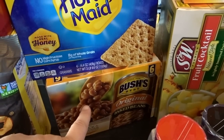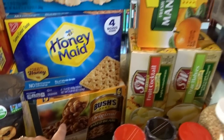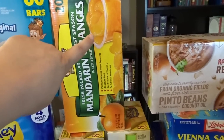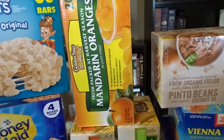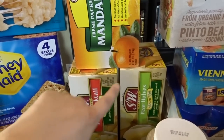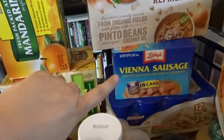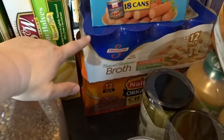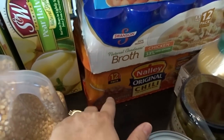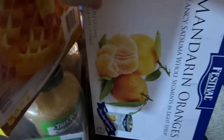Then a big case of Bush's baked beans, another summer favorite of mine. I stocked up on fruit — mandarin oranges in cups, mandarin oranges in cans, a case of fruit cocktail, and pear halves. I also got some organic refried beans, Vienna sausages, chicken broth, and a case of Nally's original chili, which I absolutely love — it's one of my favorites.